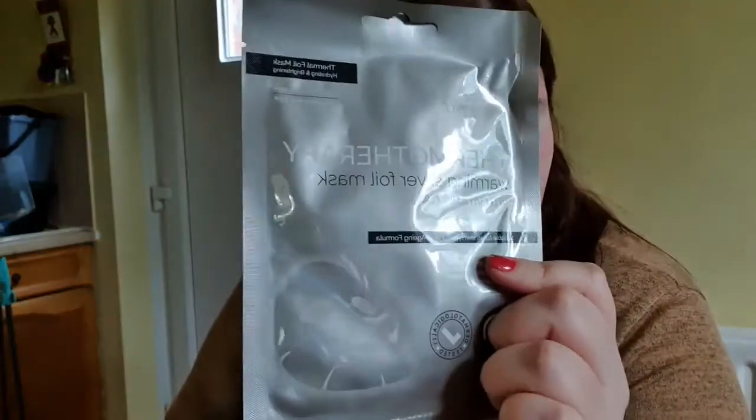Finally, right at the bottom we have something by Beauty Pro. It's a thermotherapy warming silver foil mask with vitamin C and green tea. It's anti-aging, self-warming, and energizing — a complex foil mask to ensure intense moisture penetration. That's interesting. I'm not really too much of a fan of self-warming, but that's just me. Different people like different masks. But that's everything in the box.